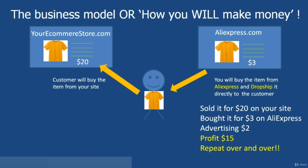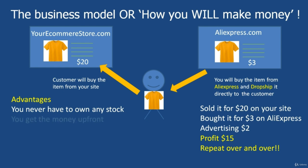Let me go into the advantages of this model. Maybe you're already starting to see how powerful it is. The first advantage is that you never have to own any stock — no storeroom, no storage costs, no worry about stock you can't sell. You simply advertise the products on your site, and when somebody buys them, you ship direct from the supplier in China to the customer. You also get the money up front — before you bought that item off AliExpress for $3, you'd already sold it for $20. So you never have a cash flow problem.